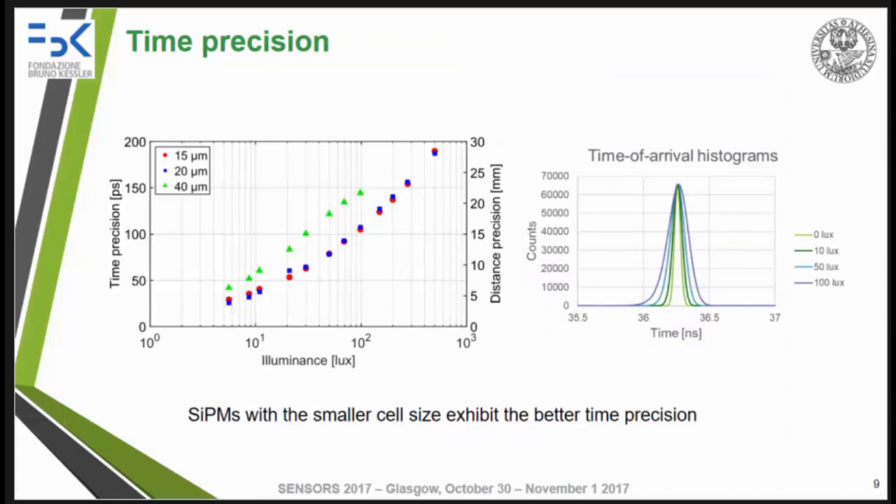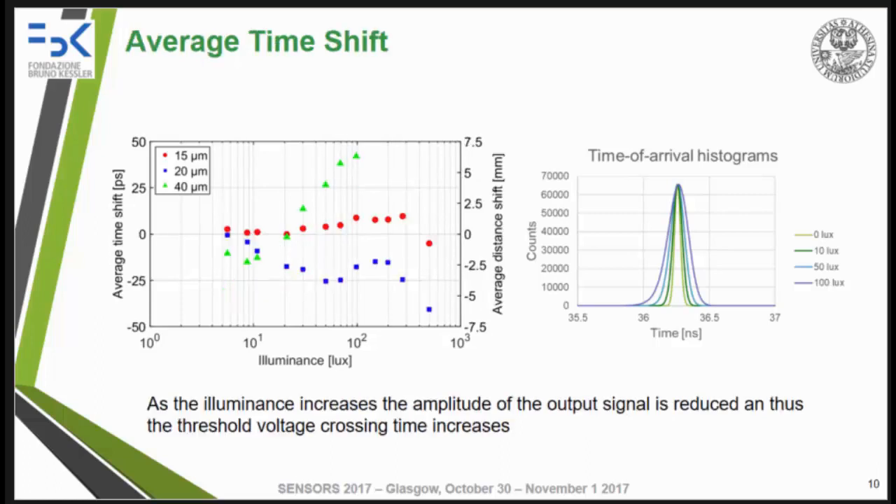From the time-of-arrival histograms we extracted the time precision. Increasing the luminance worsens the time precision, and again the smaller cell devices exhibit better performances. Regarding the average time shift: as luminance increases, the laser detected output is lowered, which means the voltage threshold crossing time increases, and so the average time shift gets worse. In this case, only the 50-micrometer cell SiPM shows better performance.